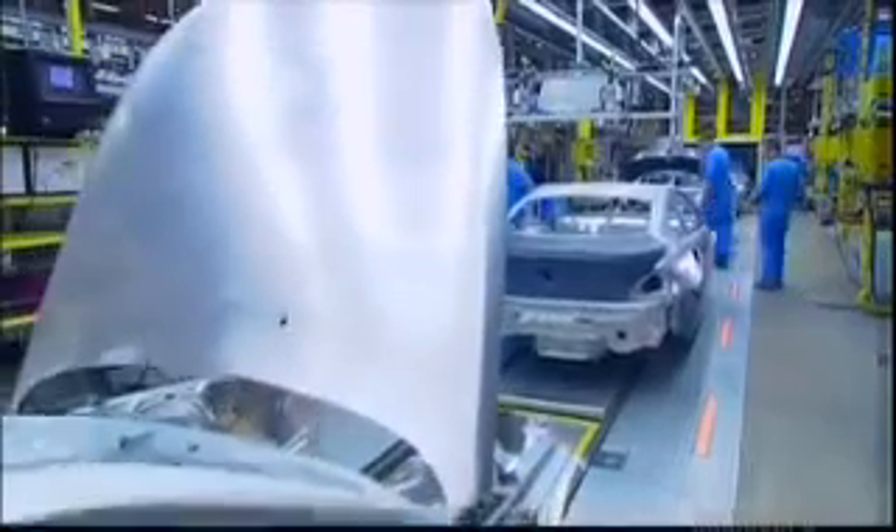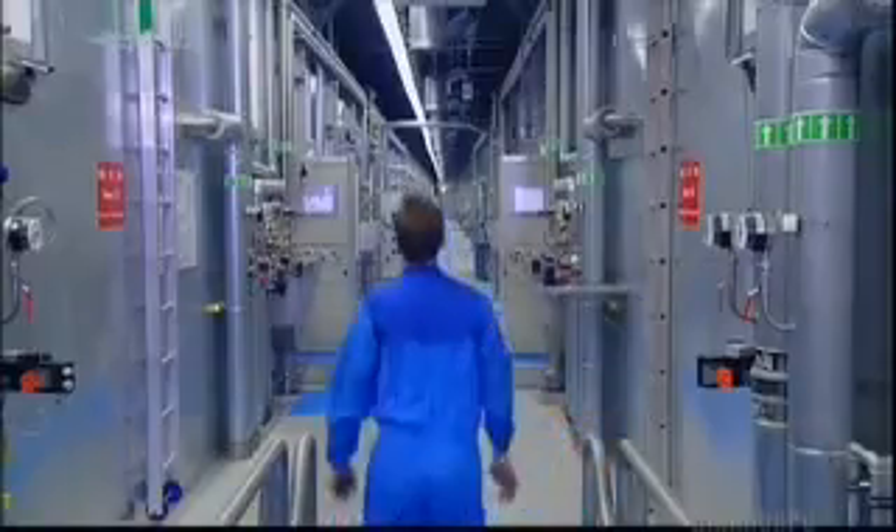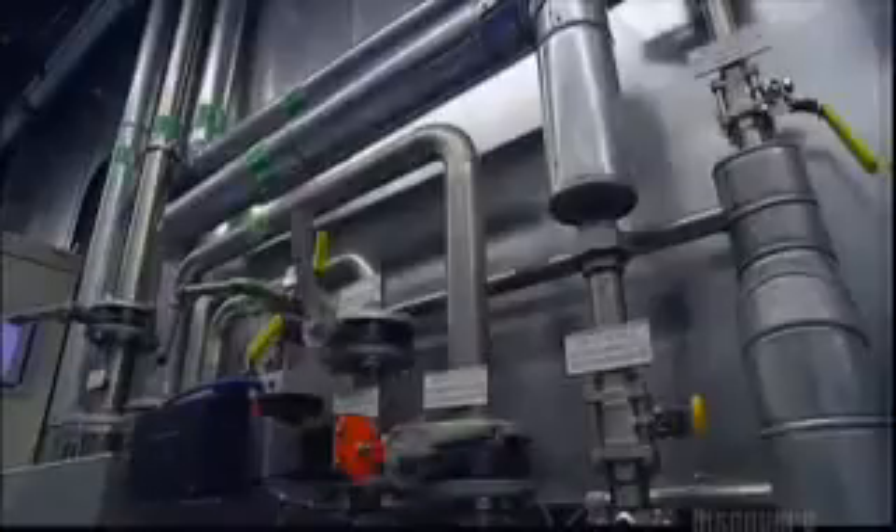Then the basic structure is ready for painting. Painting this car is especially challenging — it's made of steel, aluminum, and plastic, and yet the paint has to look the same no matter what surface it goes on.